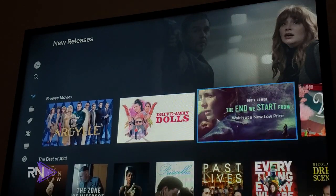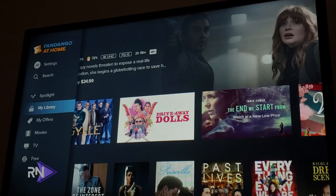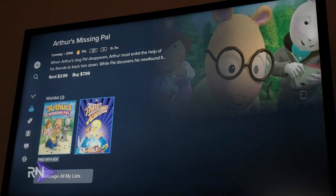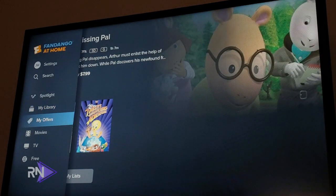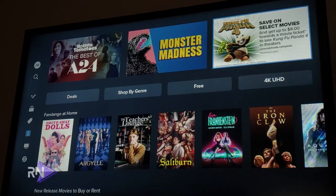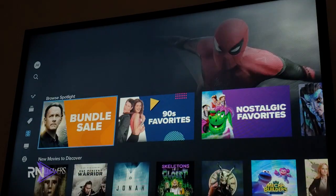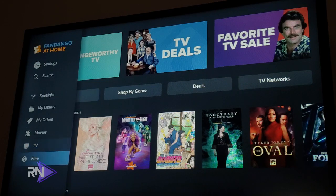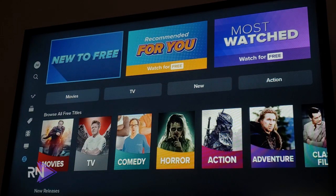The user interface has a My Library section where you can look at stuff you haven't finished watching and add things to your wishlist. There's a Movies section where you can browse all movies available to watch for free, buy to own, or rent. The same options exist for TV. There's also a Free section where you can see everything available to watch for free on Fandango at Home.